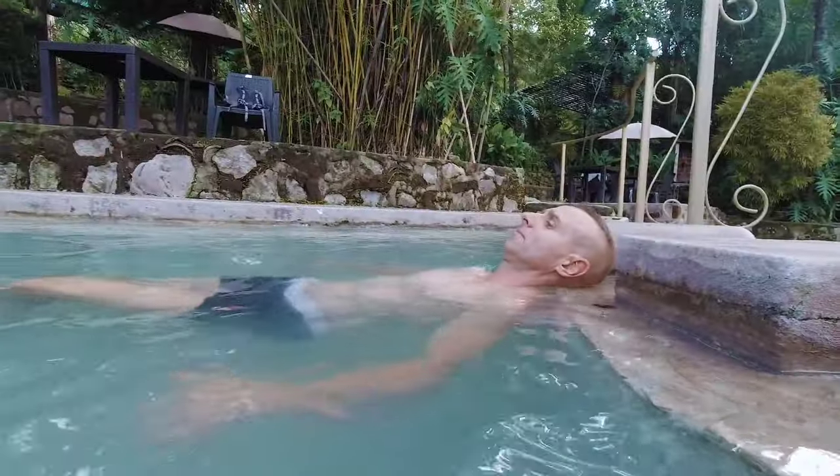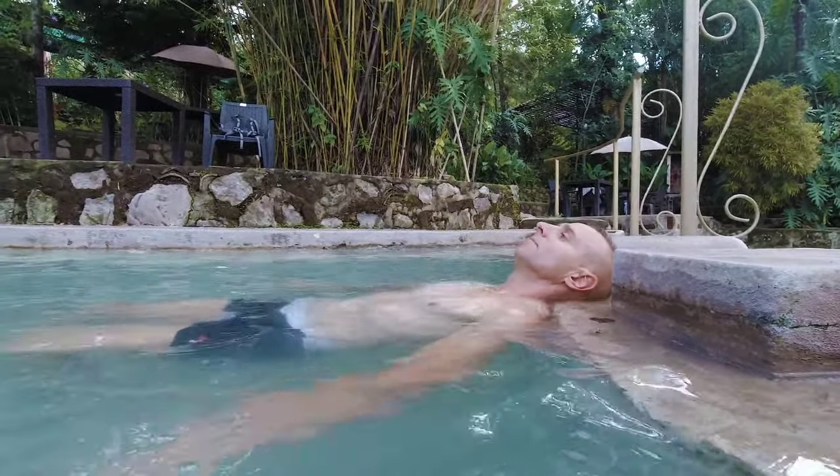Thermal hot pools — here we go. Here we are at the thermal pools on the Ruta de Flores. As we're driving up, we can see all the steam, the mud pools, the volcanic activity in the little valley here. Just going for a little dip and relax for a bit.